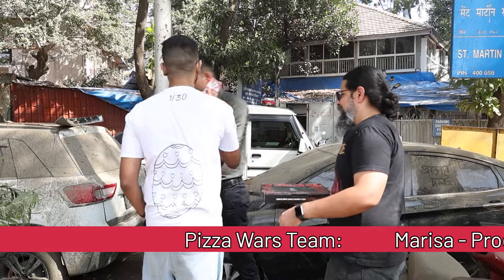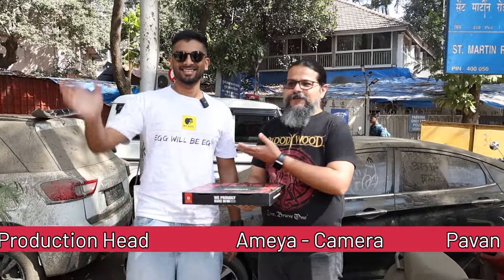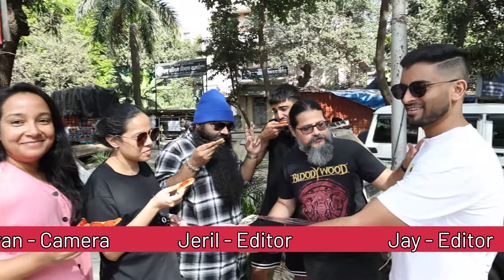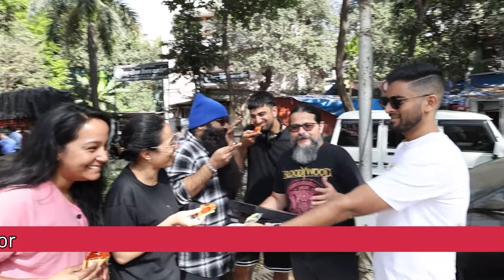We're going to record something here — can you step aside? Thank you so much. And that, my friends, is DCT Eats. That's why he's a content creator — he can talk to random people on the street and ask them to move.